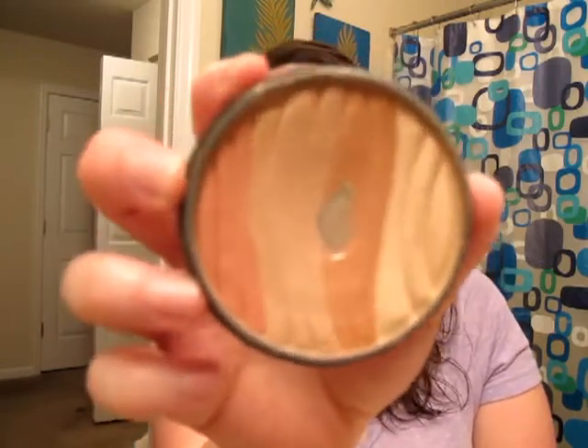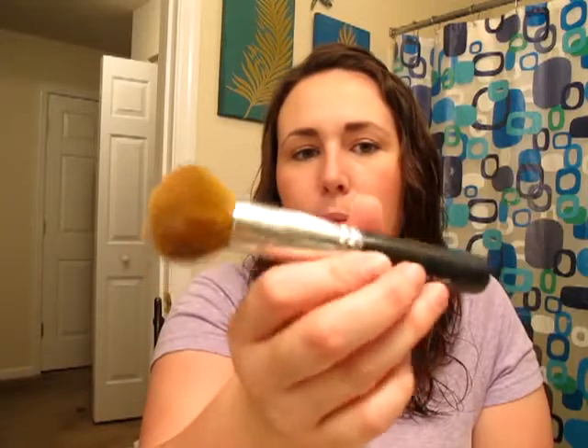I like to apply the Smashbox Soft Lights Illuminate. It comes in a container like this. I like to apply it all over the face. For this I'm using the Handy Buki brush by Bare Essentials. I swirl all of the colors in, tap off the extra, and just brush this all over the face — starting on my forehead, down my nose, a little on my chin, on my cheeks. It really helps to put some color on my face.